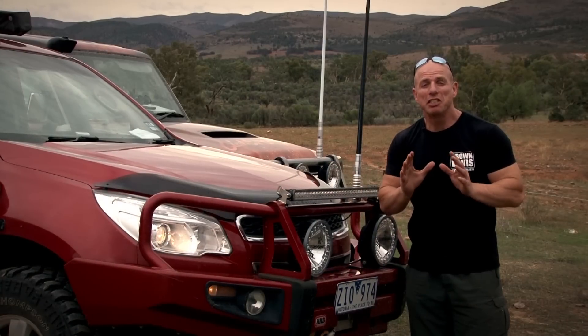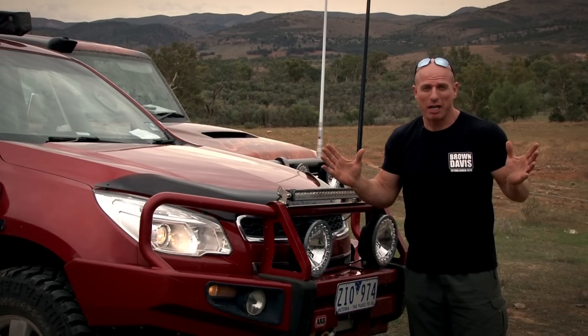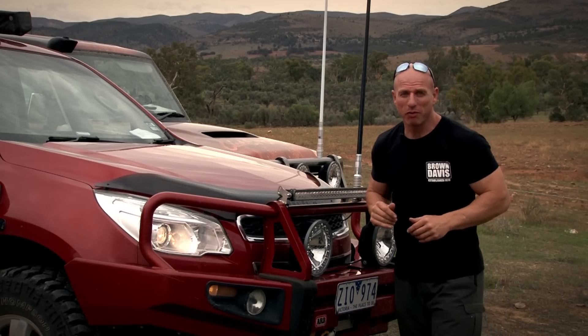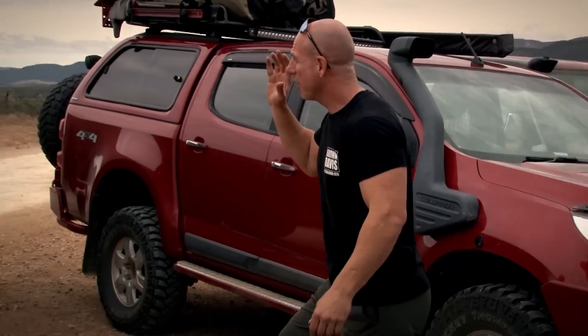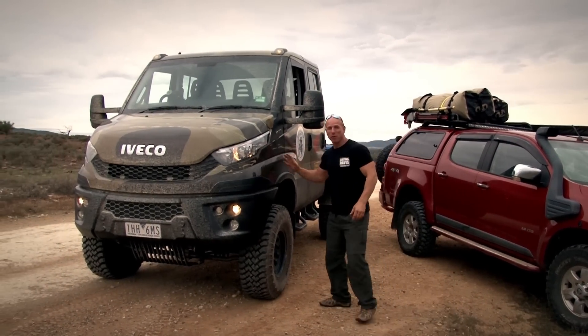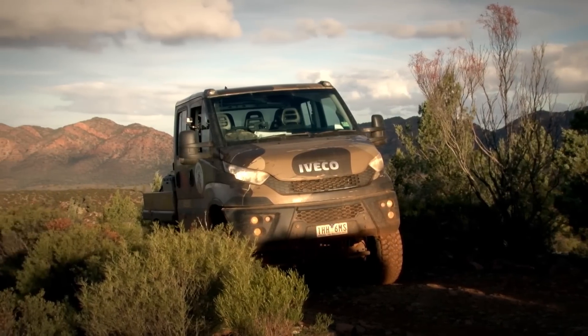Viewers, our Colorados have been sensational performers. You've come along with us as we've taken them right across Australia and certainly enjoyed the ride they've provided. We're here in the Flinders, we've got the Colorados again along, but this time we've got something a little bit more exciting. We have got this beast — an Aveco Daily 4x4 that's been specifically put together by Aveco for us to test on this Flinders Ranges trip.